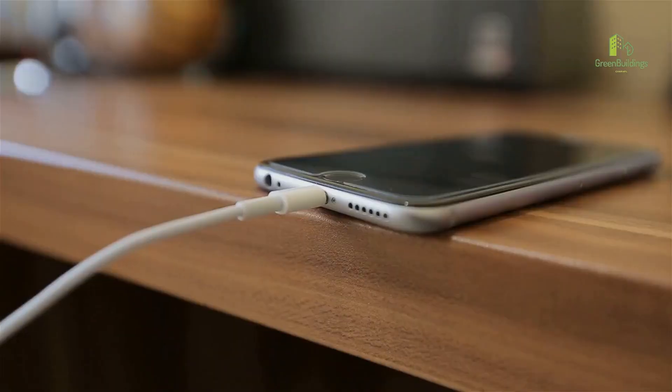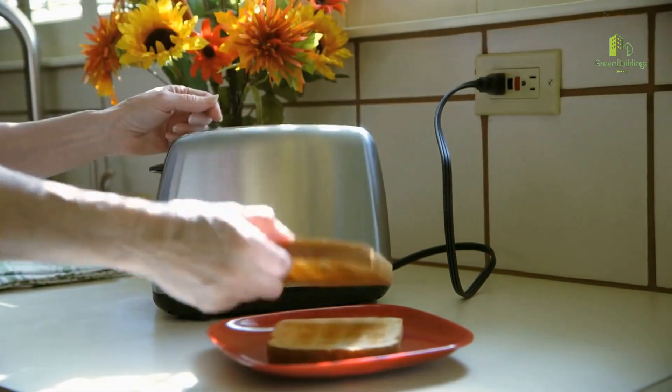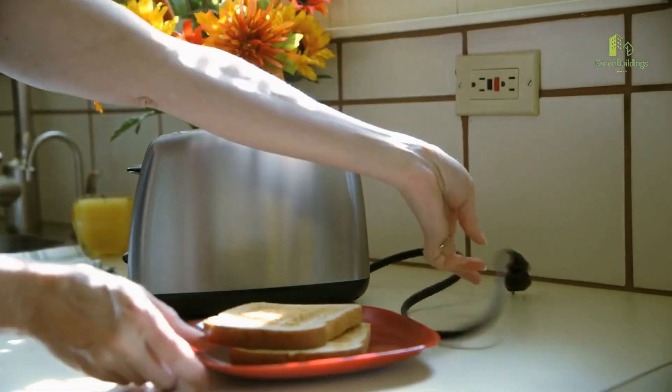Number 7: Reduce energy consumption. Unplug electronics when not in use, and use energy-efficient appliances to reduce your energy consumption.